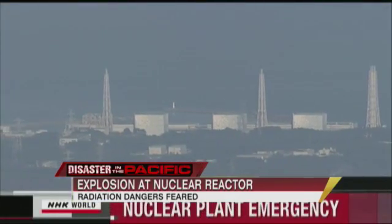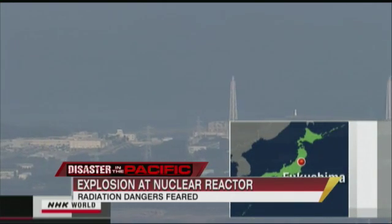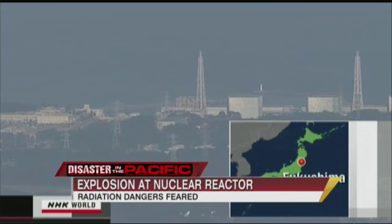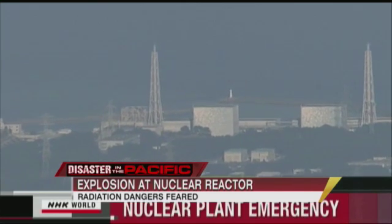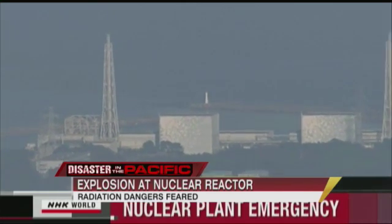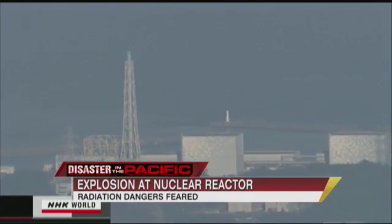Thyroid cancer could occur because radioactive iodine comes out; radioactive strontium comes out that accumulates in the bone, and you can also have leukemia as a consequence. So there's a whole list of medical effects caused by radioactive accidents like this. And when folks at home hear the term meltdown, it sparks a lot of fear — what exactly does a meltdown constitute?